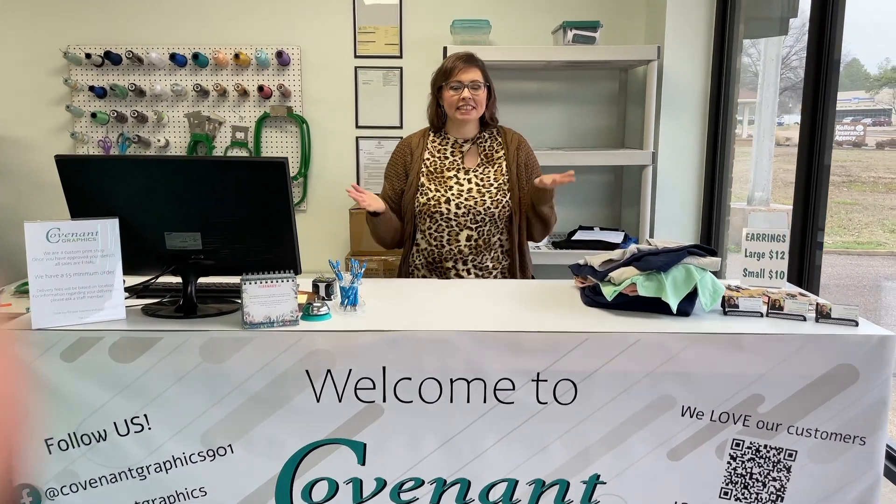Good morning and welcome into Covenant Graphics. It is a busy day at the shop so if you hear a bunch of noise going on back there, we got a bunch of things going. Today I promised we were going to talk about premium shirts — there are a lot more options other than just a regular t-shirt.